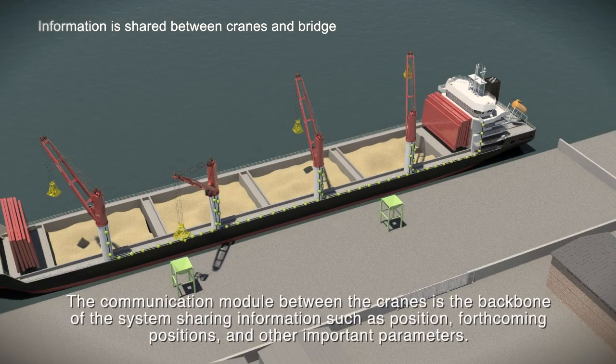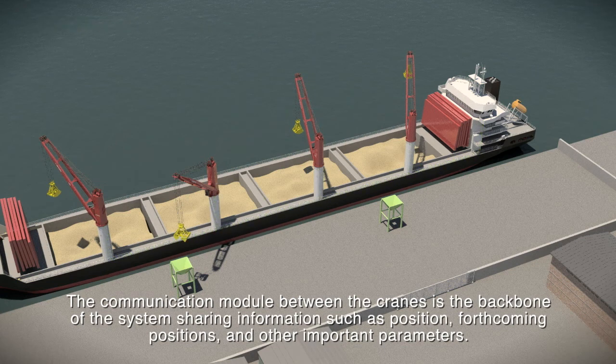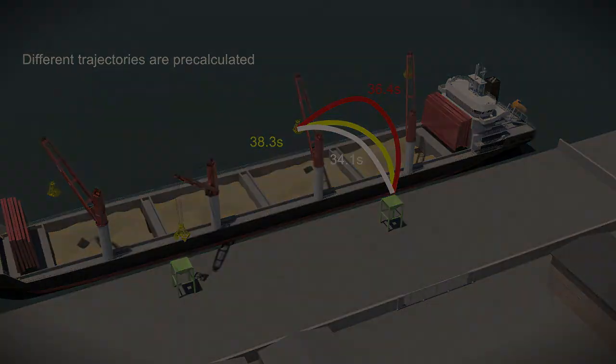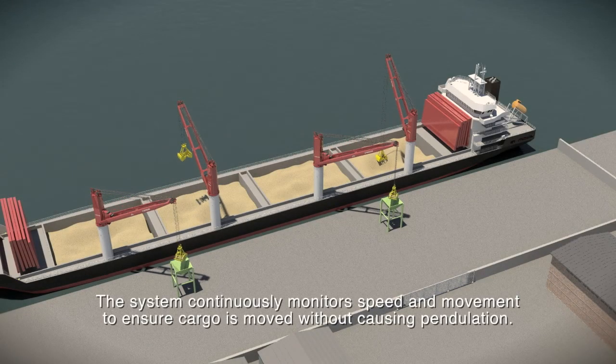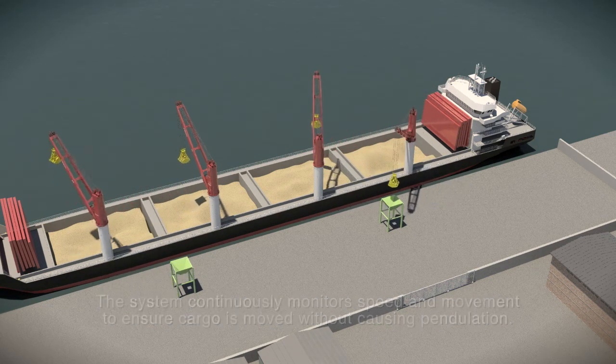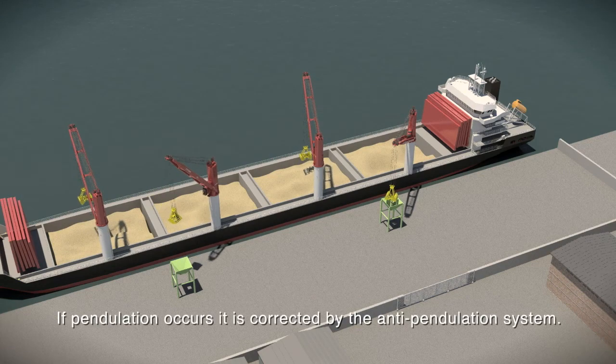The communication module between the cranes is the backbone of the system, sharing information such as position, forthcoming positions, and other important parameters. The system continuously monitors speed and movement to ensure cargo is moved without causing pendulation. If pendulation occurs, it is corrected by the anti-pendulation system.